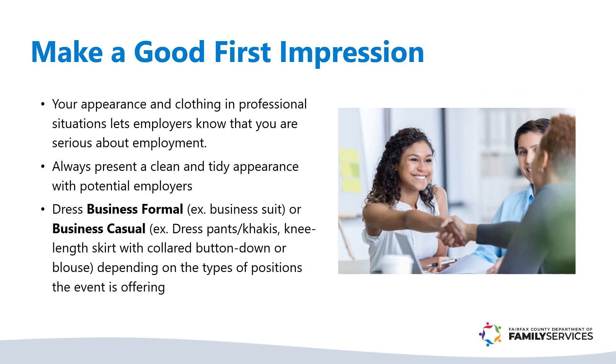Your appearance and clothing in professional situations lets employers know that you are serious about employment. Always present a clean and tidy appearance when meeting with potential employers. On the big day, you may want to wear something business formal if you're looking for an office-based job. However, if you're looking for something in recreational, outdoor, child care, or related fields, you may want to wear something more business casual.